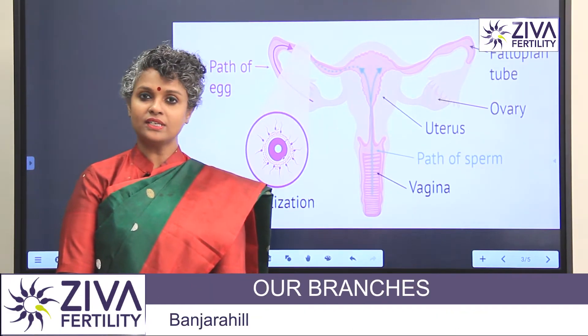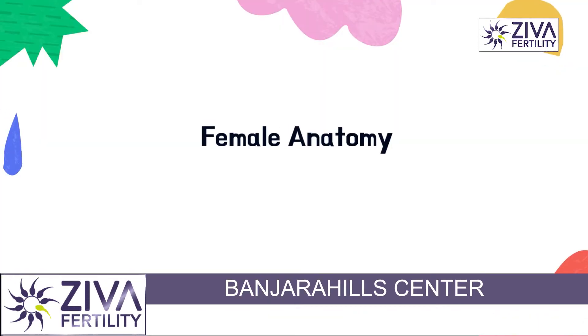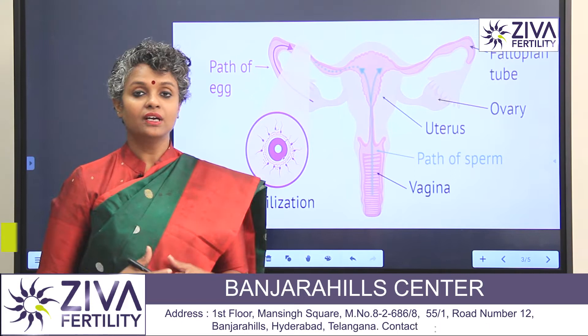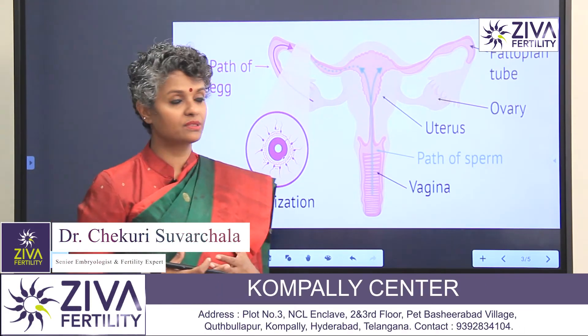Before we do that, we need to understand a little bit of the female anatomy. You need to understand what goes on inside a woman's uterus, what the parts are. It makes it very easy for us to understand the path the sperms take.